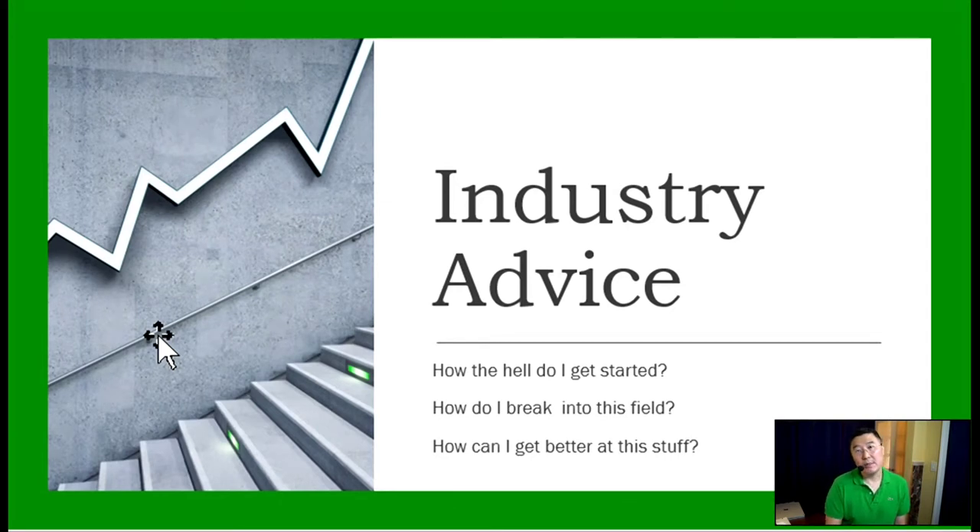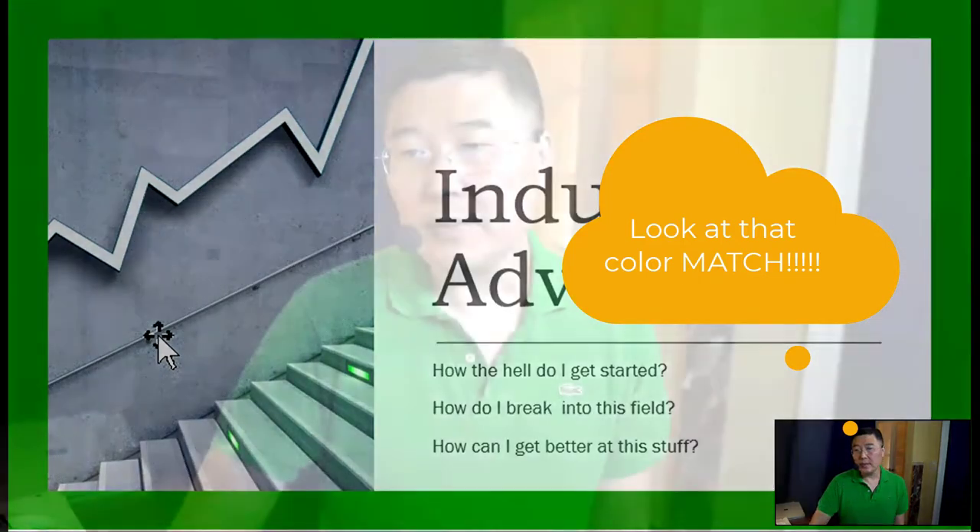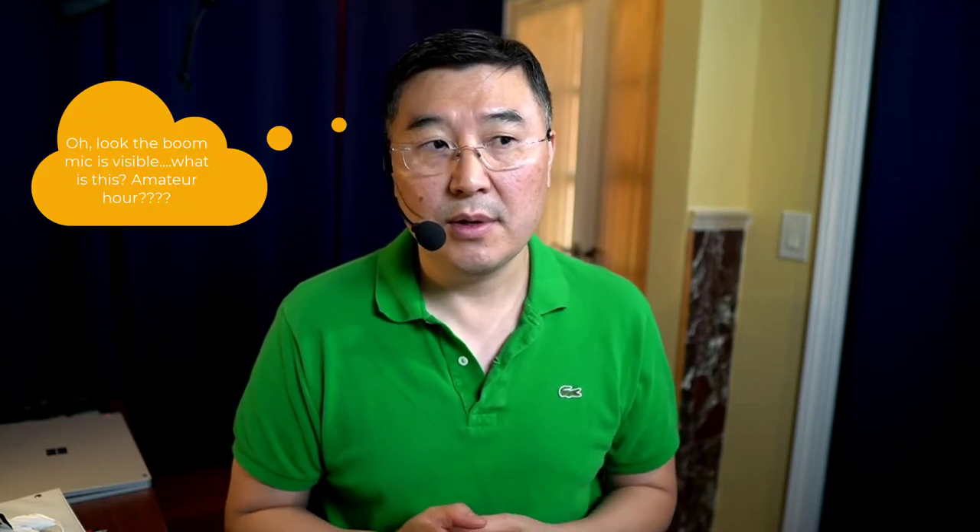When you see a green one like this, it means we're talking about industry advice. So last week or two weeks before, the career advice video was cut very abruptly. I talked about the CCIE lab and then boom. It was because I don't want these sessions to last too long — 15 to 20 minutes at most, I think, is a good number. I'll try to keep it to that length.